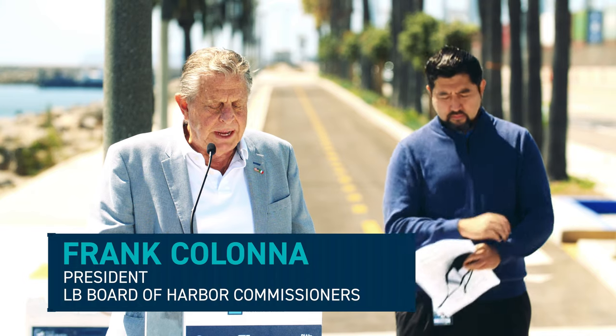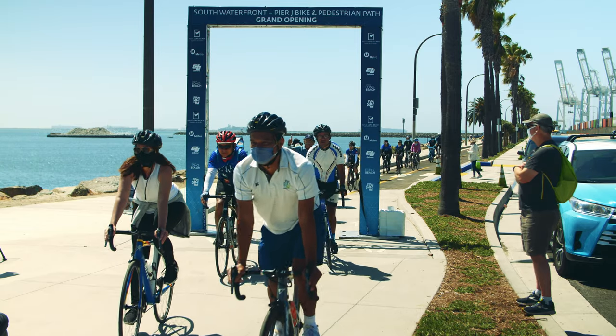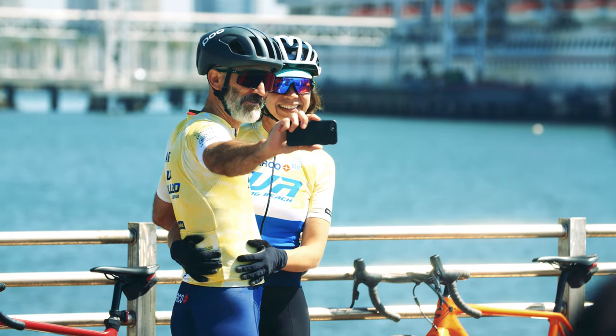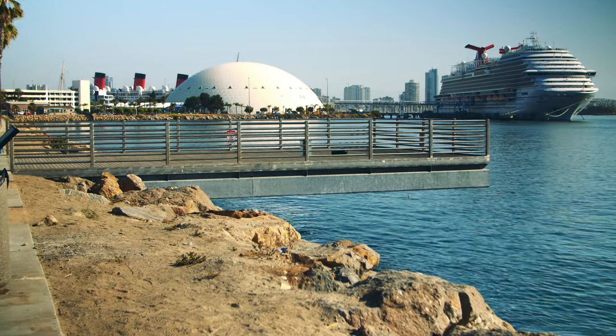The South Waterfront Pier J Bike and Pedestrian Path becomes an excellent new way for the community to safely access the port by bicycle or on foot. This also now becomes a real boon for our city, especially for those of us who embrace greener forms of transportation and the amazing vistas afforded by our part of California's beautiful coastline.